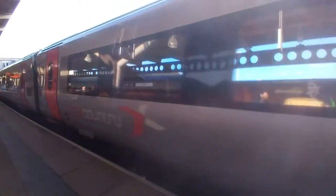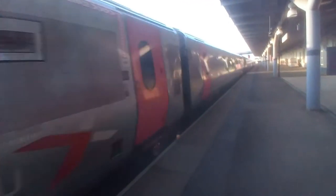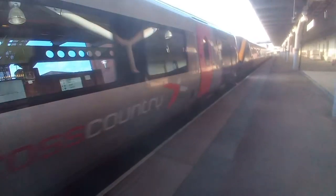221 129 — I've checked on Real Time Trains. And on the rear we have 220 022.